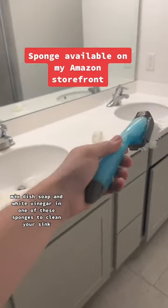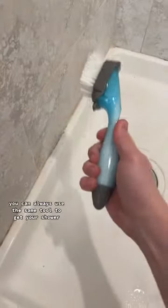Number two, mix dish soap and white vinegar in one of these sponges to clean your sink. I'm using it for everything. You can always use the same tool to get your shower.